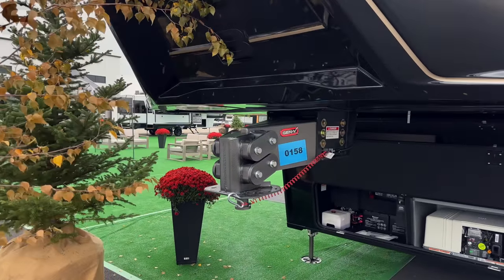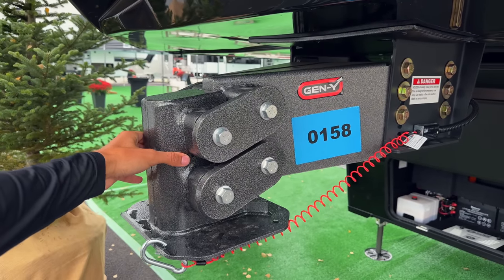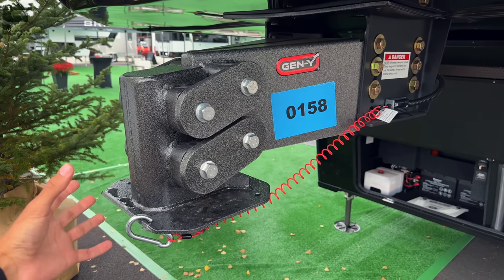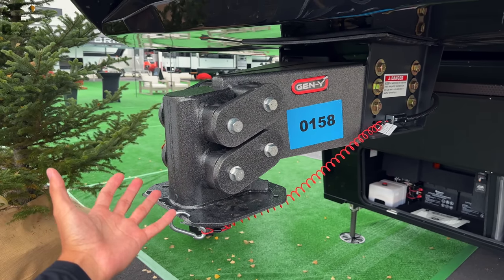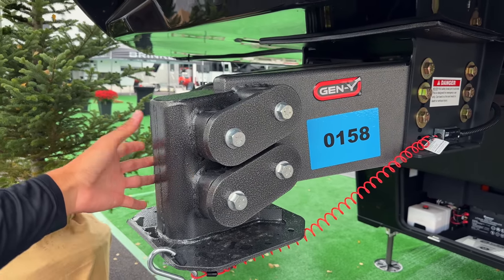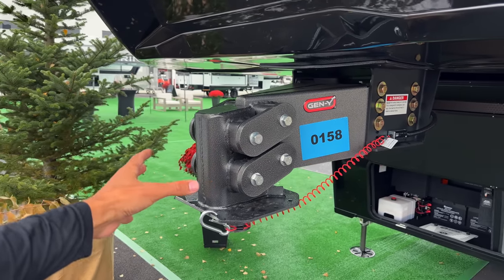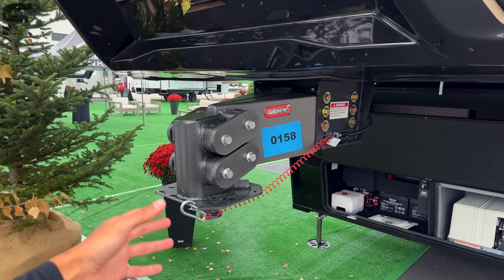You have the Gen Y pin box up here, which is going to be the best pin box you'll find on a fifth wheel toy hauler. As you go up and down the road and the rig wants to move, this absorbs that shock — it basically acts like an independent suspension connected to your hitch. Really impressive.